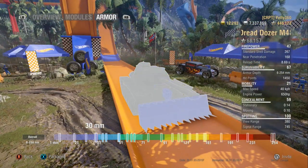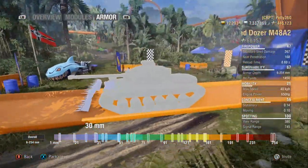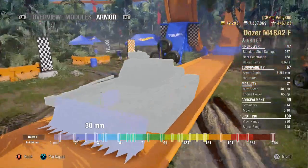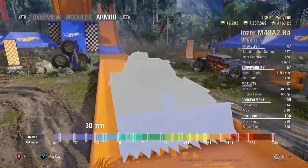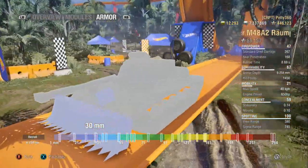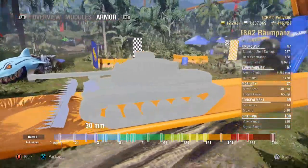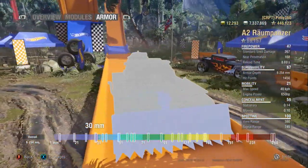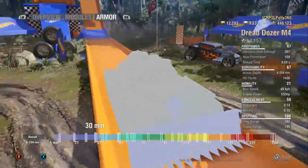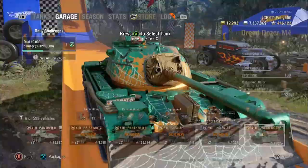You've also got this big ram on the front — 30mm of spaced armour. If people fire HE or HEAT at you, like dragons with their HESH especially, they're probably not going to pen you in the front. They'll just splash you for like 100-something. Because it's not going to go through that ram. HEAT will get absorbed most likely.